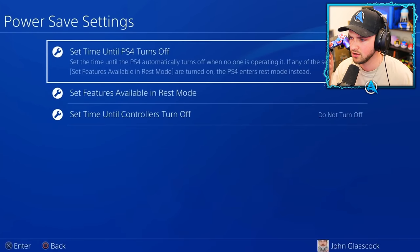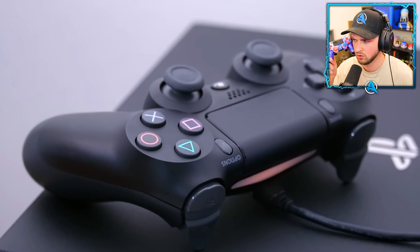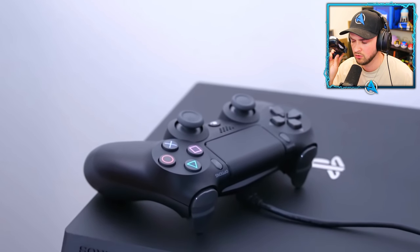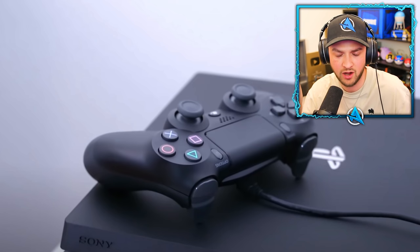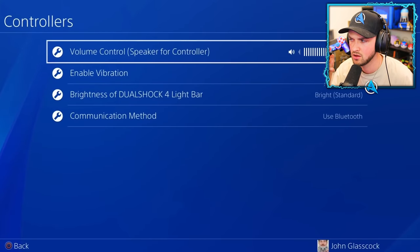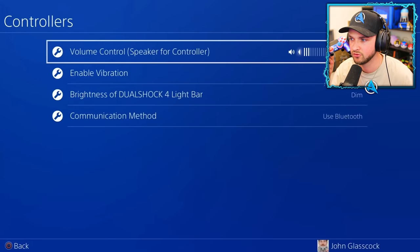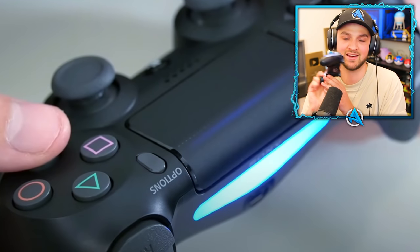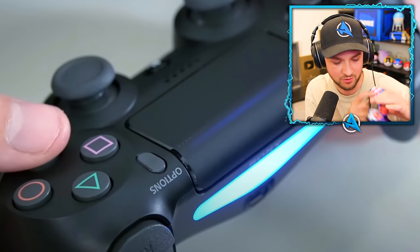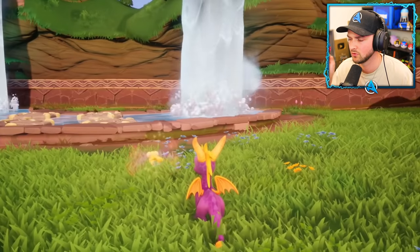You can tell when your PS4 controller is done charging. Go into Settings, enable 'Power to USB' in rest mode, and your light bar will flash orange while charging. As the charge increases, the flashing slows down until it completely turns off when fully charged. You can also save battery life on your PS4 controller by going into controller settings and setting the DualShock light bar to dim and turning the speaker volume all the way down — this significantly increases battery life.